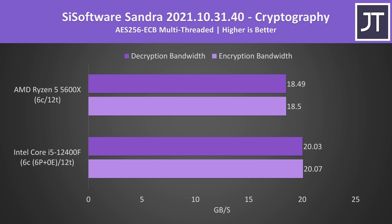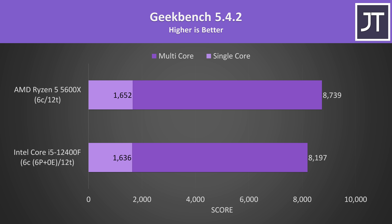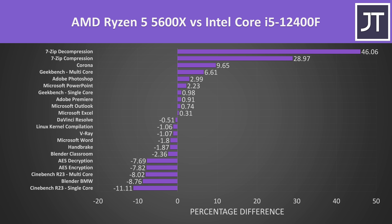AES encryption and decryption was faster with the Intel i5; Ryzen was around 8% slower. In Geekbench, the workloads seem to favor the 5600X, which was ahead in both single-core by 1% and multi-core by 7%. Overall, results vary depending on the specific workload, but generally the i5 was winning more than it was losing, though AMD had some big wins in tasks like compression and decompression.